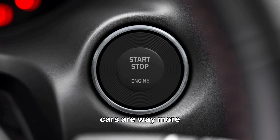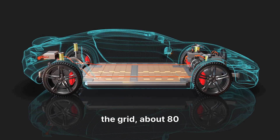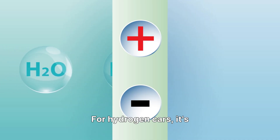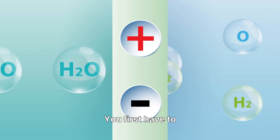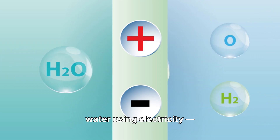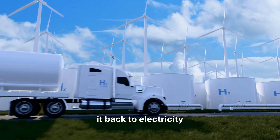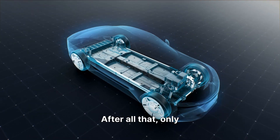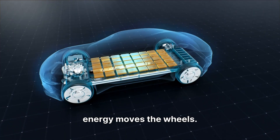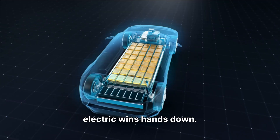Here's the catch: electric cars are way more efficient. If you take 100 units of energy from the grid, about 80% ends up moving the wheels. For hydrogen cars, it's not that simple. You first have to produce hydrogen, usually from water using electricity, which wastes energy. Then you compress it, transport it, and convert it back to electricity inside the car. After all that, only about 30 to 40% of the original energy moves the wheels. So in pure efficiency, electric wins hands down.